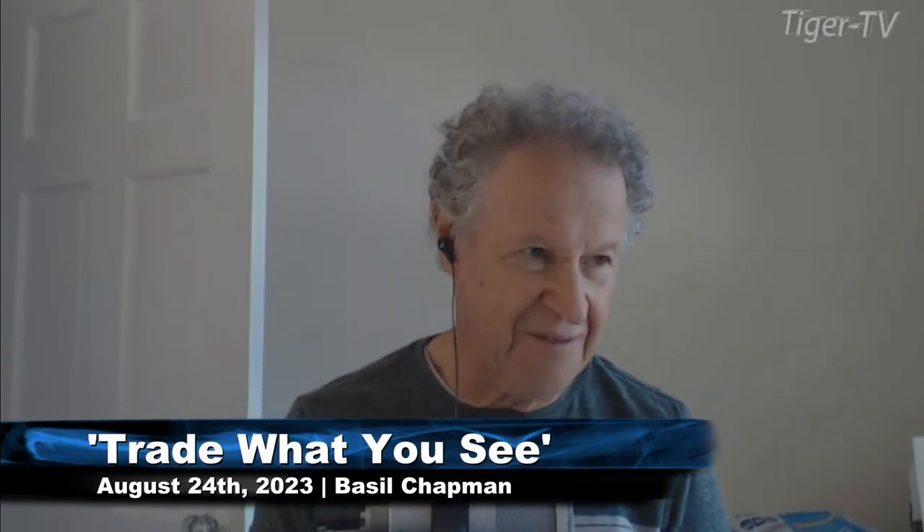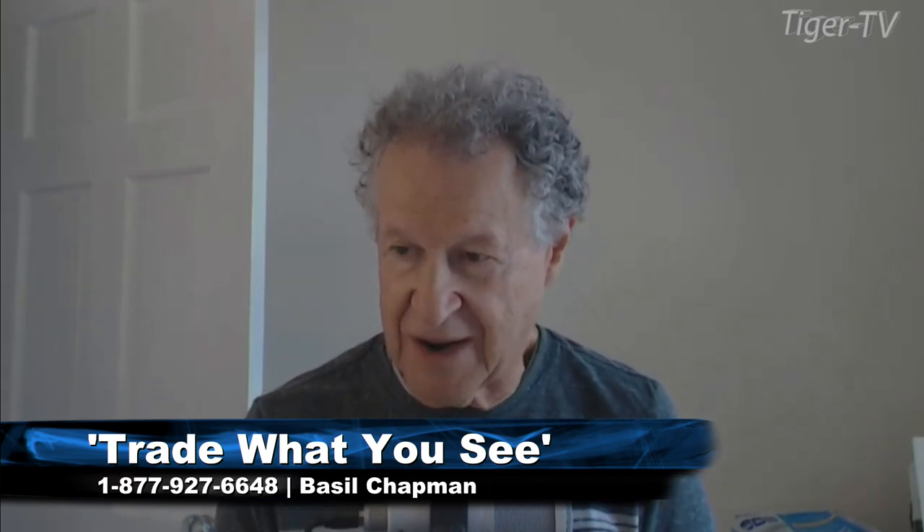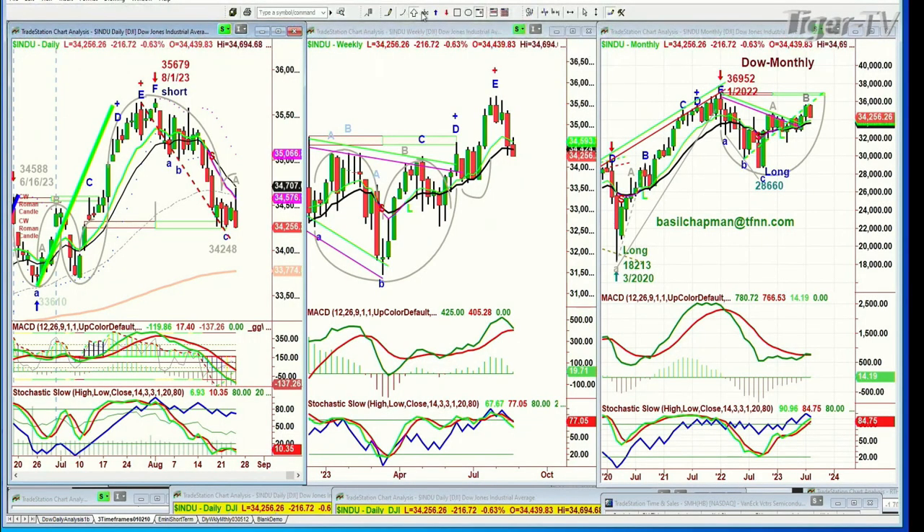Hi folks, Basil Chapman here. Larry's voice is not yet well enough to do the show, so I stepped in. The Dow is down 216 at 34,266. Let me give you a brief overview and then we can go on with the show.